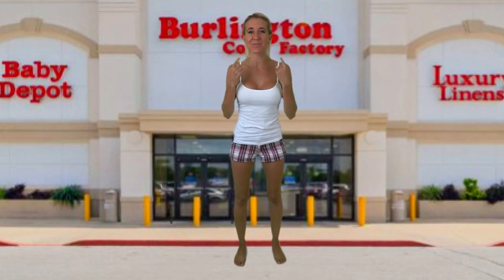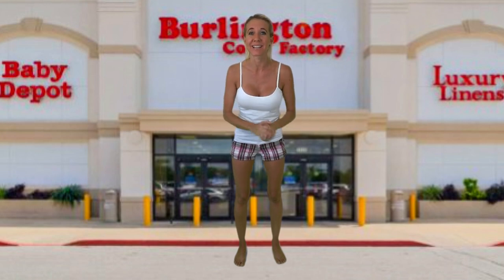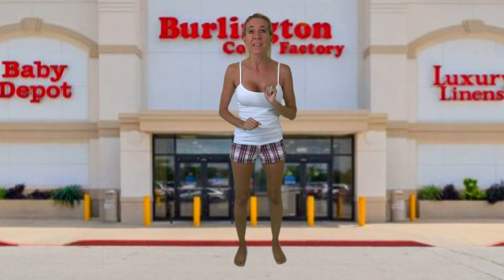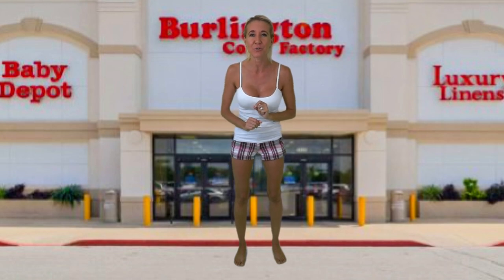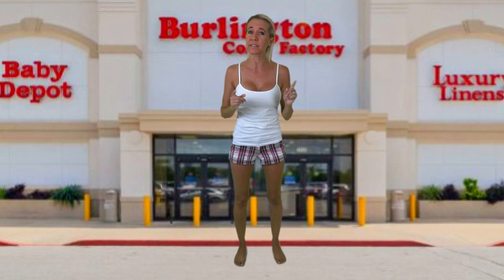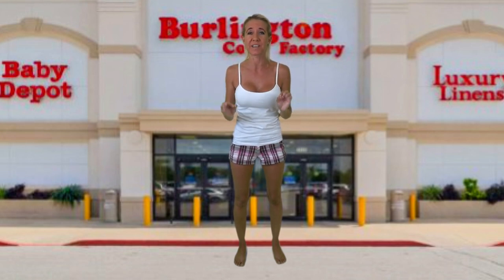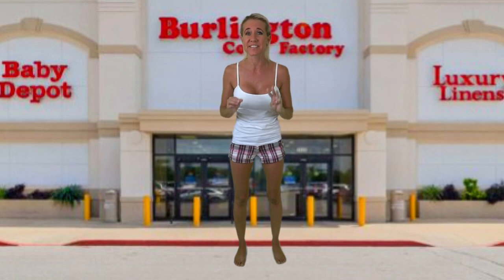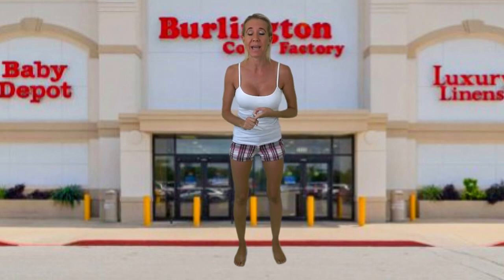Hi everybody, I'm Lisa. Behind the camera is Bill. Together we are Believe So — welcome to our channel. Today I have a bathing suit try-on haul for you from the discount department store Burlington, formerly known as Burlington Coat Factory. In 2014 they changed the name to Burlington because they wanted people to know that they sold a whole lot more than just coats. They are the third largest discount department store, with Ross and TJ Maxx being the only ones ahead of them.